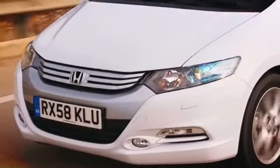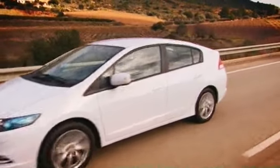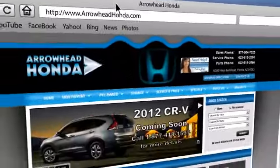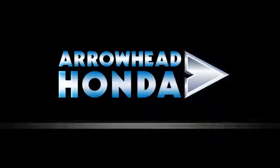At Arrowhead Honda, our goal is to assist you in making the confident decision. Our friendly, professional staff members are here to answer your questions and listen to your needs. From buying, to financing, to maintenance, we've got you covered with friendly, courteous service, all at competitive prices.